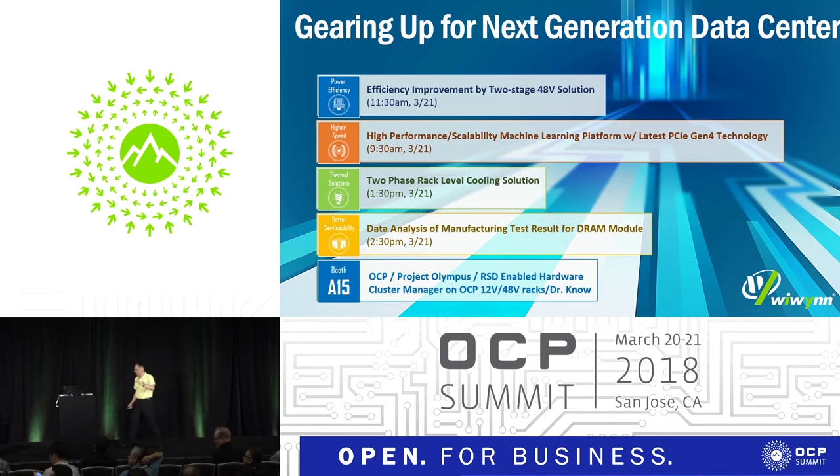Q: The switched capacitor topology — do you think it will become mainstream? We're hearing about it mostly from Google, not Microsoft or Facebook. A: I'm not a fortune teller, but I see some major companies working in this direction right now — I just cannot say which ones.